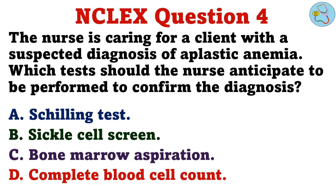Question 4. The nurse is caring for a client with a suspected diagnosis of aplastic anemia. Which test should the nurse anticipate to be performed to confirm the diagnosis? A. Schilling test. B. Sickle cell screen. C. Bone marrow aspiration. D. Complete blood cell count.